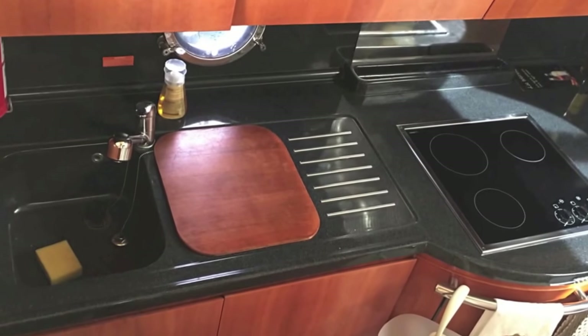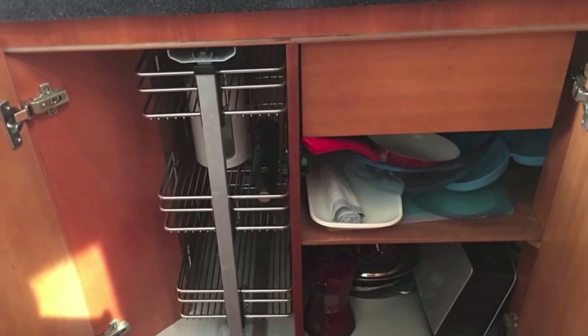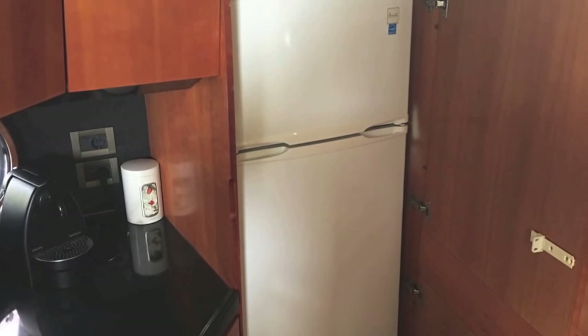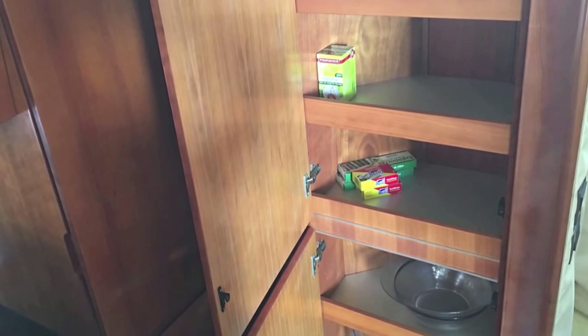Your galley is forward and down on your port side. It's a huge galley with lots of storage, great counter space, great equipment, great refrigerator and freezer, a nice pantry — lots of storage in this galley.